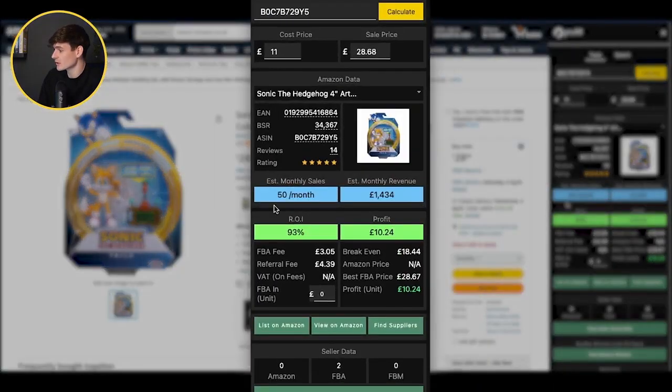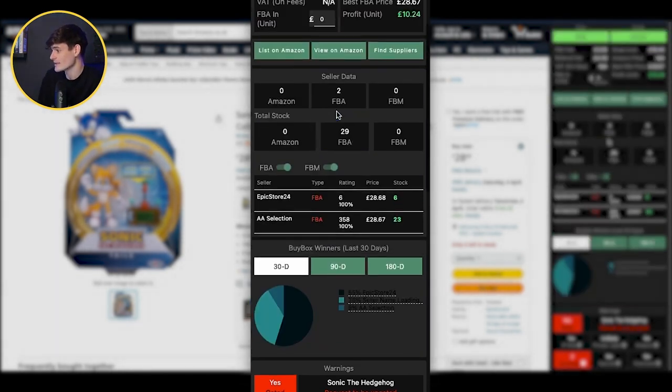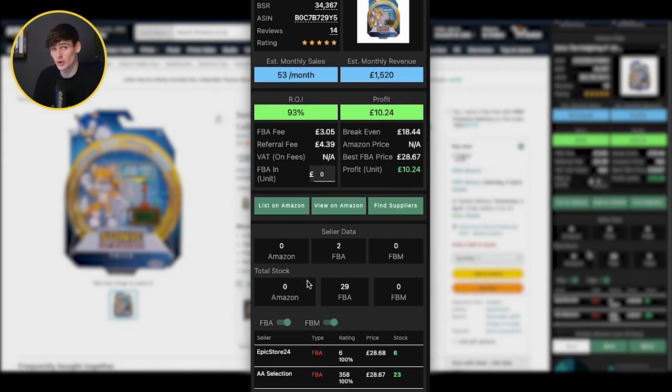Next we're looking at sales. This one is selling 50 times a month and we use this alongside our competition on the listing. We want high-selling items, but you can go for lower-selling items if there's not too much competition. On this one there are only two other FBA sellers and Amazon doesn't look like it's on the listing at the moment. We want to check how much stock they have — clicking the view seller stock data button, we can see these two sellers between them have 29 in stock. It's selling over 50 times a month, so they should sell out within a month, meaning we've got a good chance of winning the buy box.